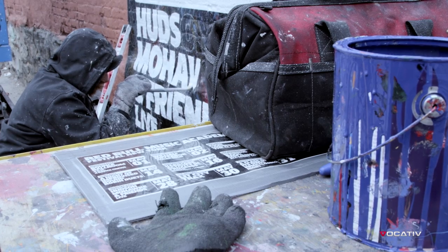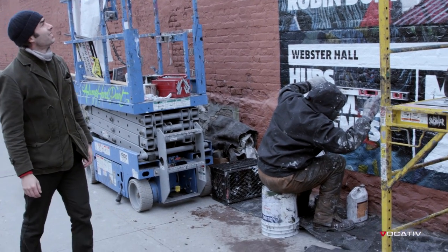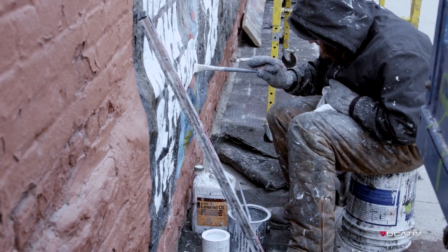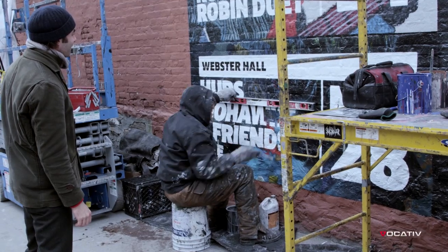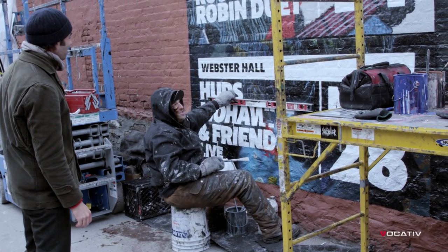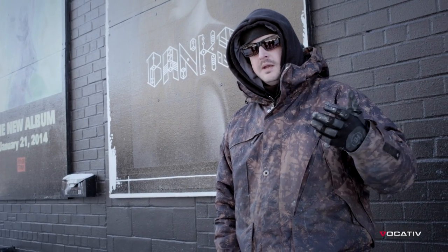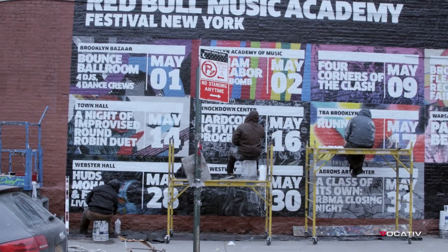Every 10, 15 minutes someone comes by and stops them in their tracks. They're curious what it is that we're working on. They're surprised that we're using a brush to paint these things that we're used to seeing as big posters. It's a really effective way to get the message out because if people stop to see how we're painting it, then by default they actually pay attention to what the message is.